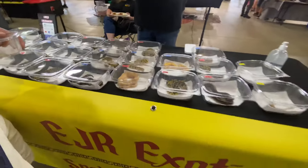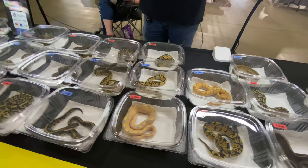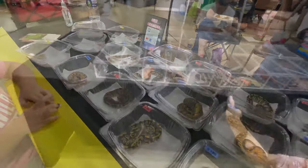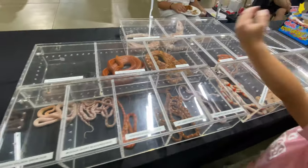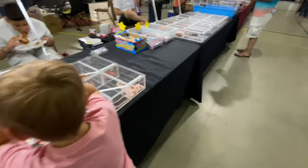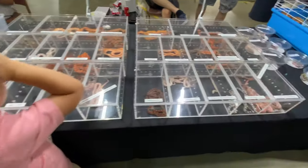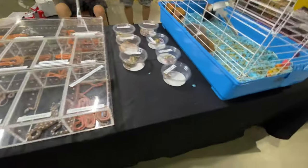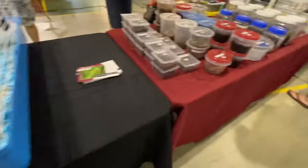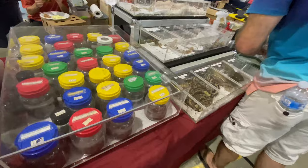This is EJR Exotics - some nice stuff on the table. They've got a bunch of corn snakes and stuff. There's a really nice variety of stuff here today. Not as many ball pythons as I thought there would be, but a huge variety of other stuff for people looking at other reptiles. We've even got some guinea pigs here, and a bunch more feeder bugs - they've got tons of bugs here.